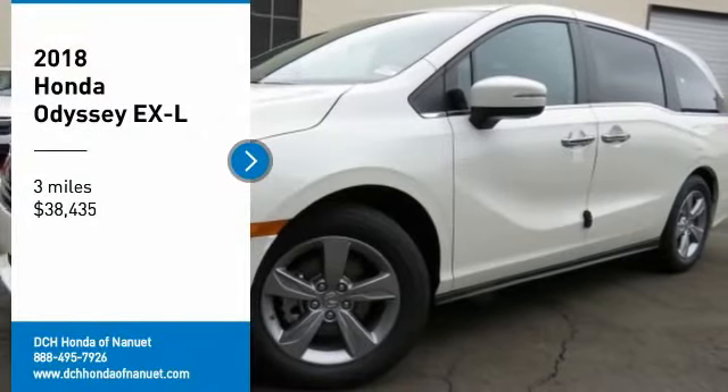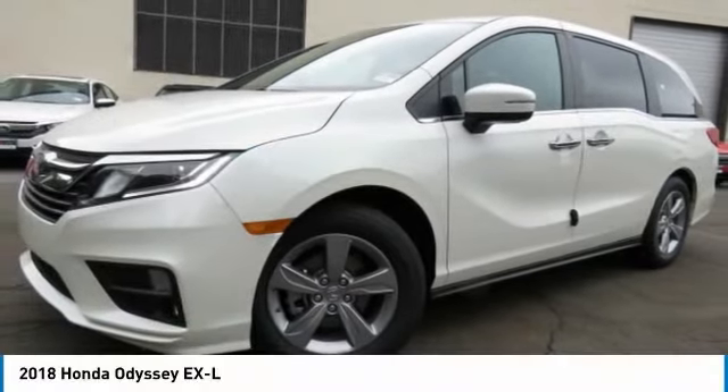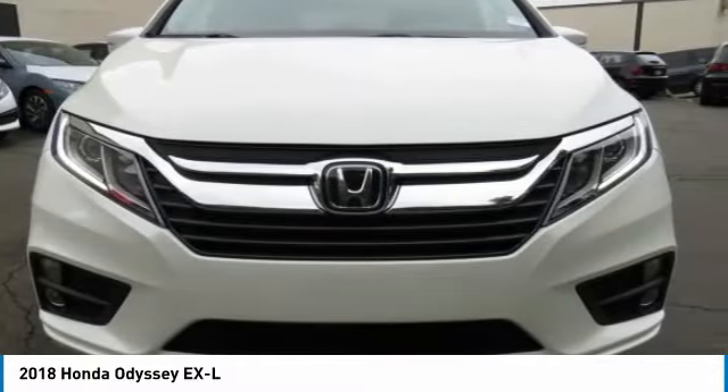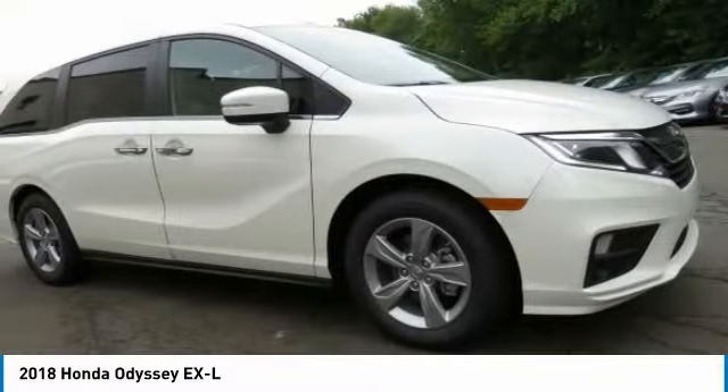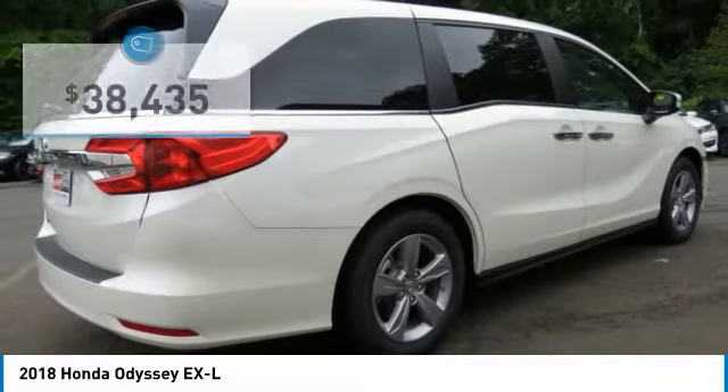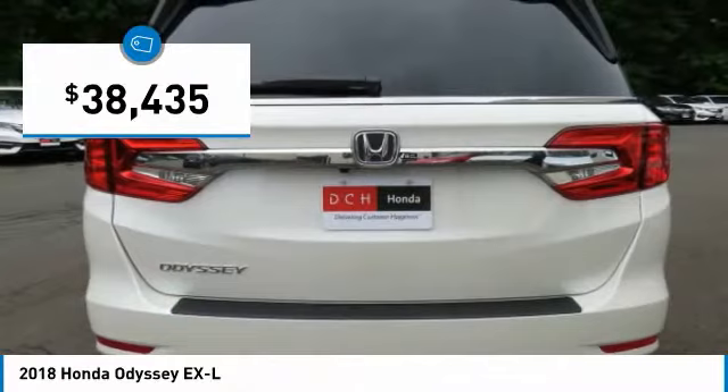Come test drive the 2018 Honda Odyssey. The Honda Odyssey is a showcase of distinguished style, captivating technology, and advanced safety features. A must for all families and is priced below $40,000.